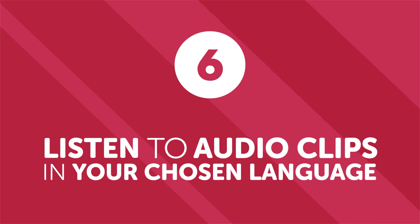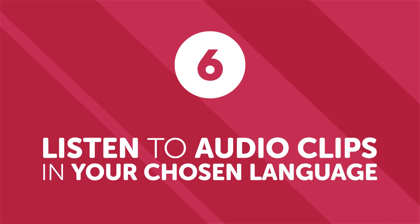Number six: listen to audio clips in your chosen language. Studies have shown that being exposed to any language's audio, even if you don't understand what's being said, can make a huge difference as it helps your brain adapt to new pronunciations and grammar structures. On our sites, you'll find clips recorded by native-speaking language teachers, along with flashcards, grammar explanations, cultural insights, and much more for all your listening study needs.